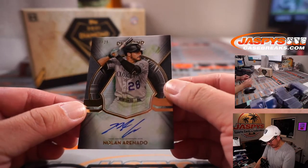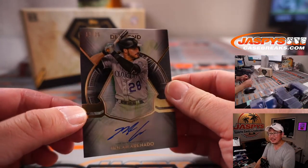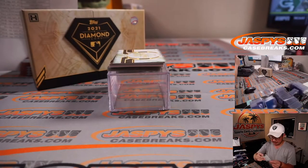A couple more to go. There's Nolan Arenado, 17 out of 25, Rockies edition. Colorado is a number block team, part of the big group. Colorado 7 is Robert Wolfe.